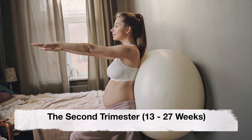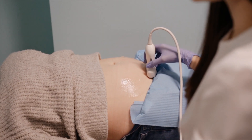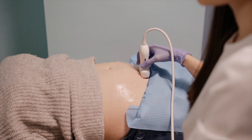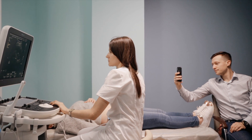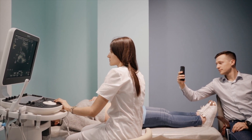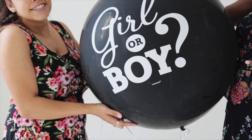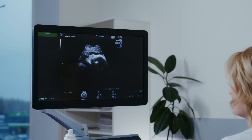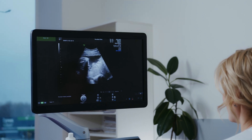The second trimester. The second trimester is a crucial period for fetal growth and development. It is during this time that a detailed anatomy scan, also known as an anomaly scan or level 2 ultrasound, is performed. This comprehensive scan examines your baby's organs, limbs, spine, brain, and other structures to detect any potential abnormalities. It also provides an opportunity for parents to discover the gender of their baby if they wish to know. The anomaly scan is typically conducted between 18 and 22 weeks of pregnancy and is considered a routine examination for most expectant mothers.